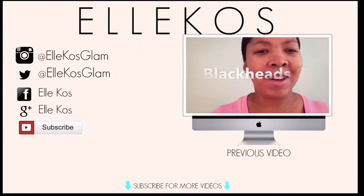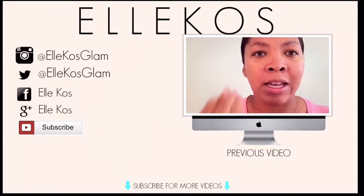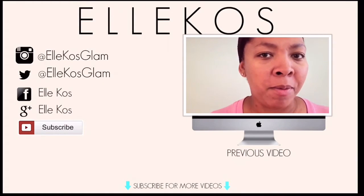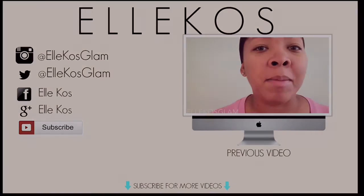Have a great day! So that was my final hack — let me know which one was your favorite in the comments below. Thumbs up if you loved this video and share if you really enjoyed it. Thank you for watching. Bye guys!